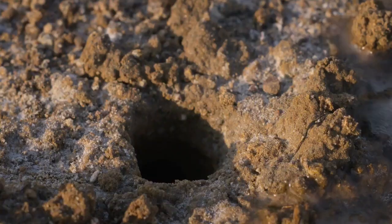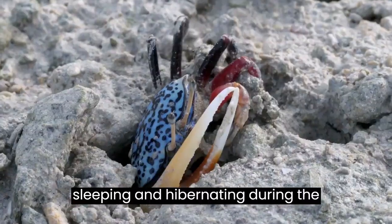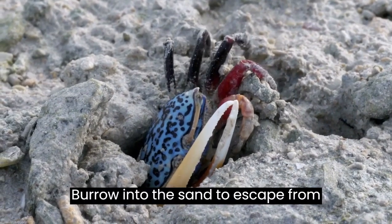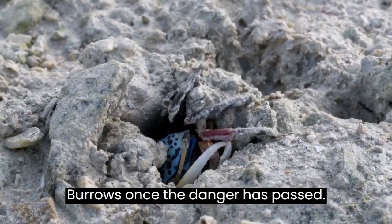The burrows provide privacy for mating, sleeping, and hibernating during the winter months. Fiddlers also burrow into the sand to escape from predators and abandon their temporary burrows once the danger has passed.